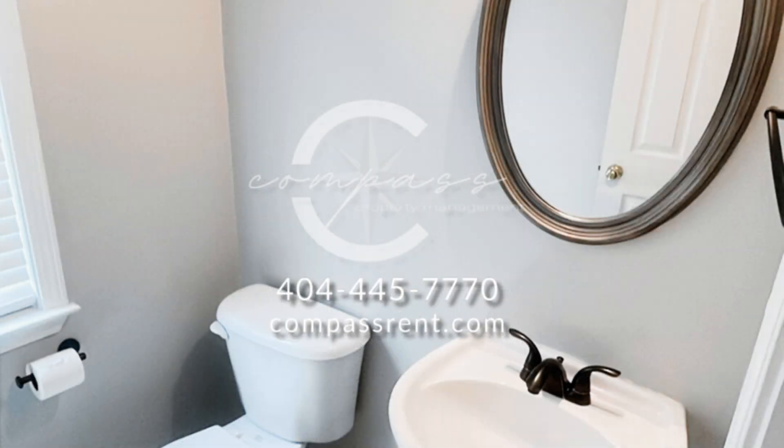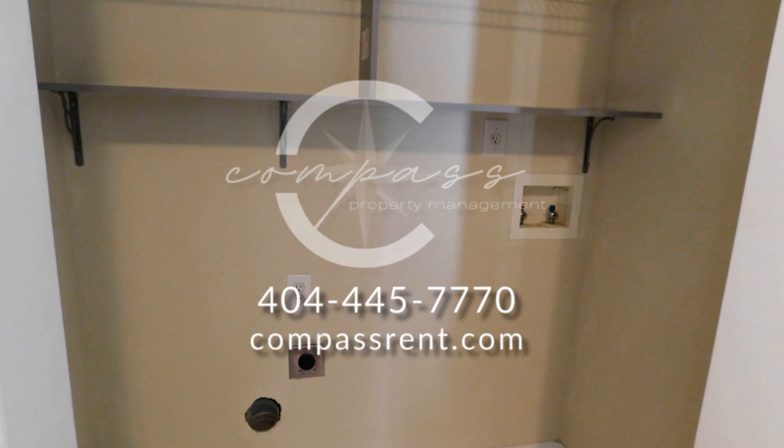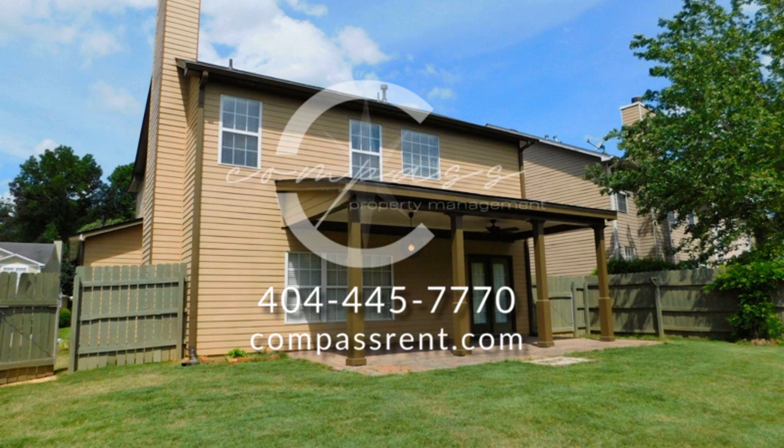Enjoy the community's amenities including a clubhouse, tennis courts, and a large pool. Conveniently located near Barrett Parkway, this home is also close to numerous dining options and more.